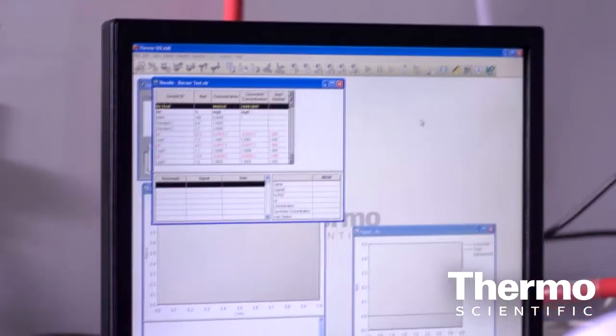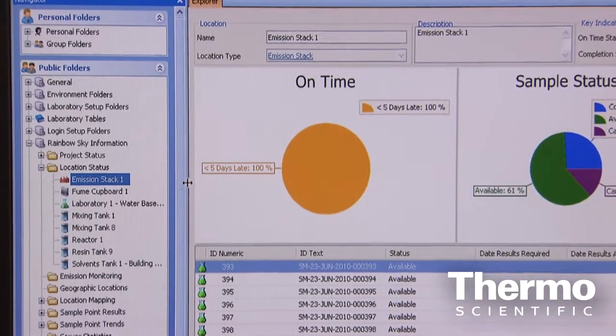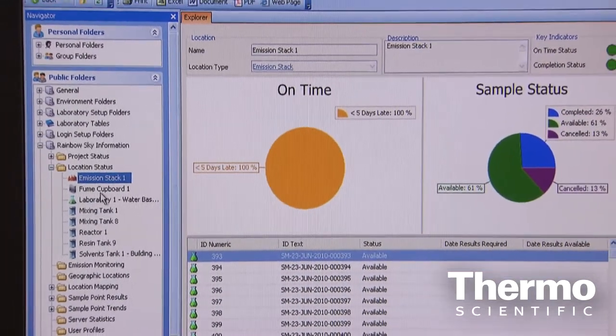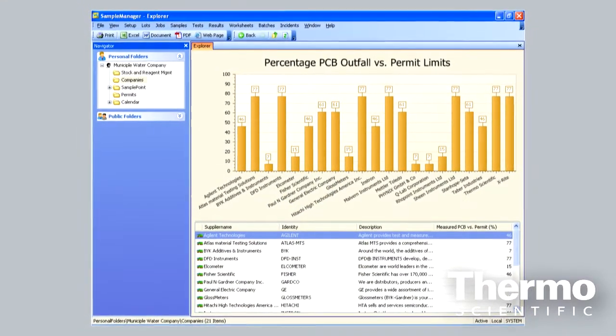Talk about the software — not only the analytical software, but the laboratory information management system. Each instrument has a particular piece of software which analyzes the data, but linked into that we have Sample Manager 10, which is a LIMS — a laboratory informatics system — which allows us to send sequences and data to the instrument prior to analysis. Then the instrument does all the analysis required for screening or confirmation. Once the sequence is completed, we get an export of data back into Sample Manager 10. It delivers traceability and matches the legislation required for the analysis of POPs.